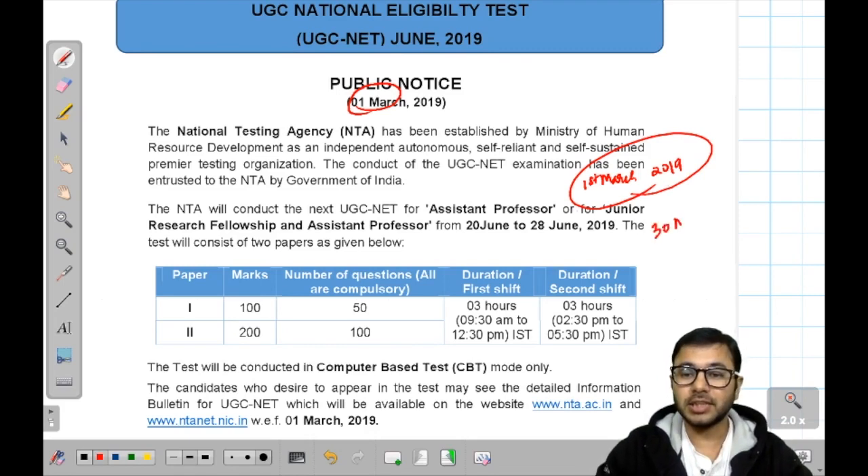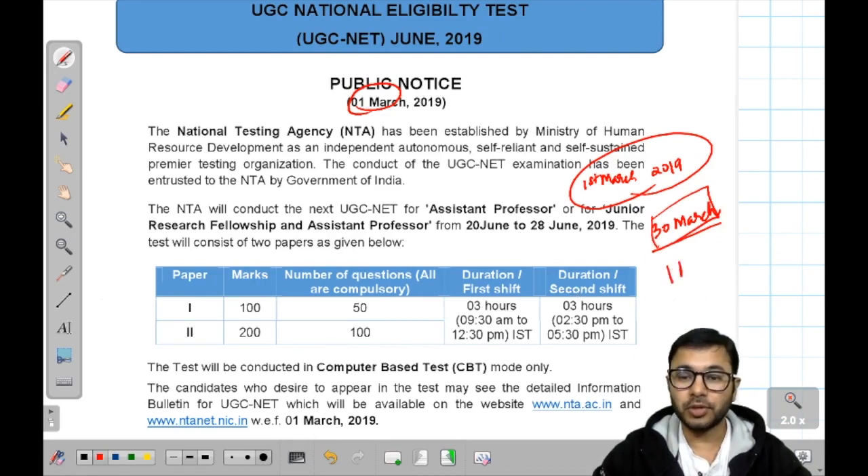What is the last date? The last date is 30th March. If you have missed this date, then you will not be able to apply for the upcoming exam. It is very important to know that 30th March is the last date to fill the form, and 1st April is the last date to pay the fees. So if you have applied by 30th March but haven't paid, you can pay up to 1st April.